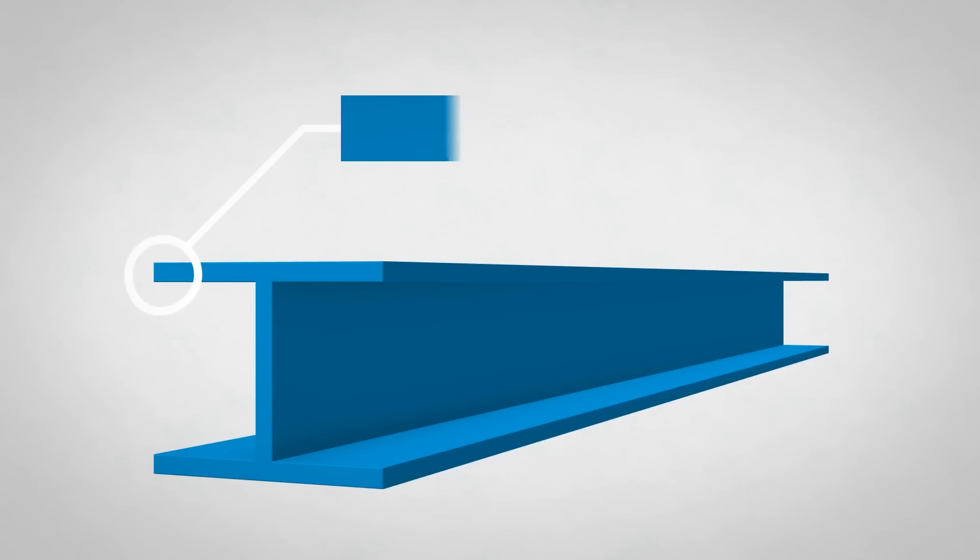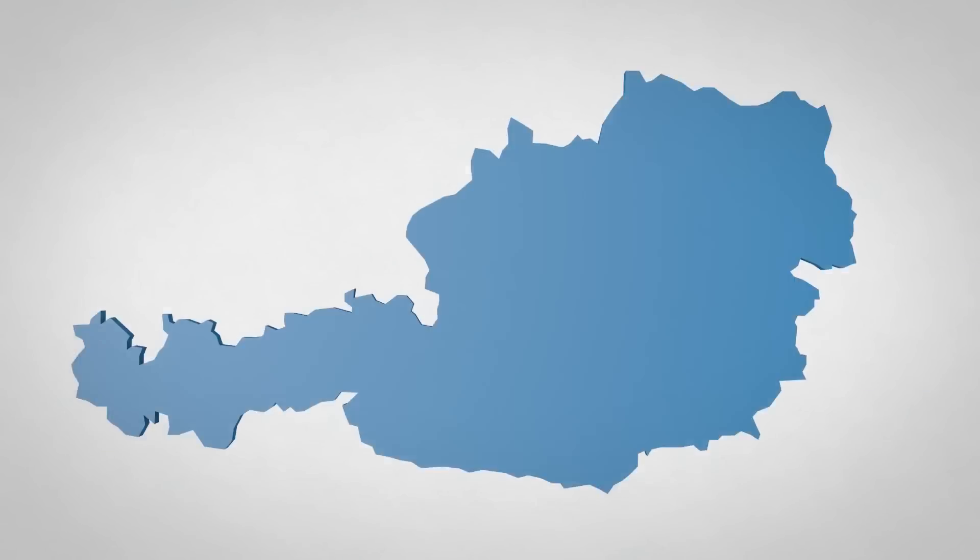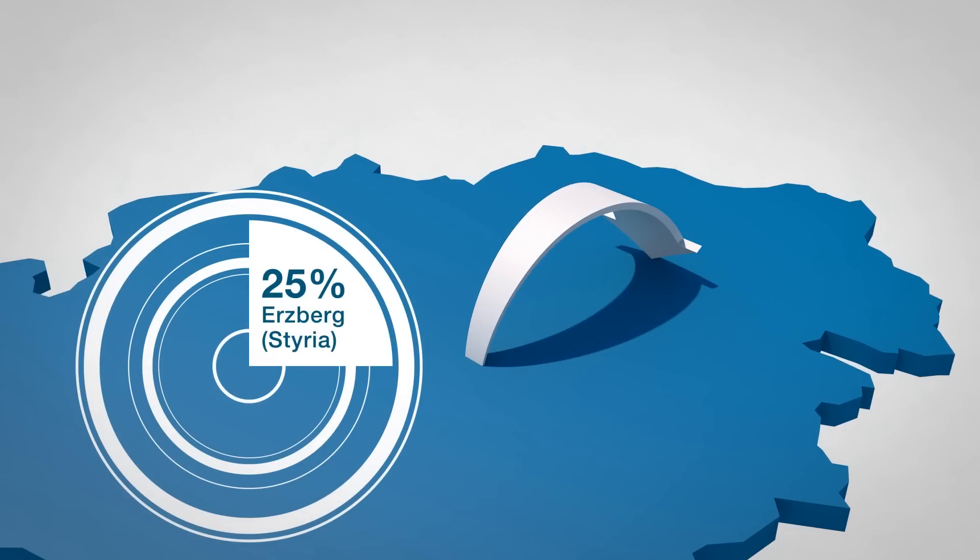For First Alpina Steel, producing pig iron is the first step. 20,000 tons of iron ore are needed daily for production. 25% of it comes from the Erzberg in Styria. The rest is imported.